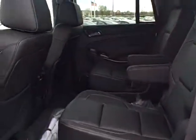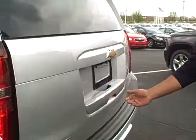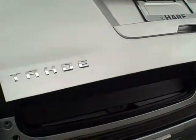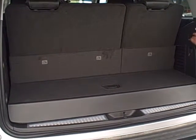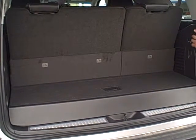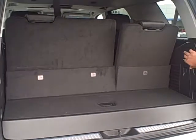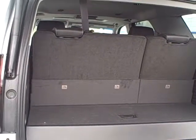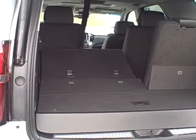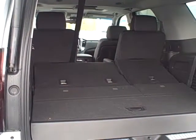It still has the same captain chairs in the back for easy access to the third row. And the lovely easy power liftgate, with a power third row that makes it easy on everybody.